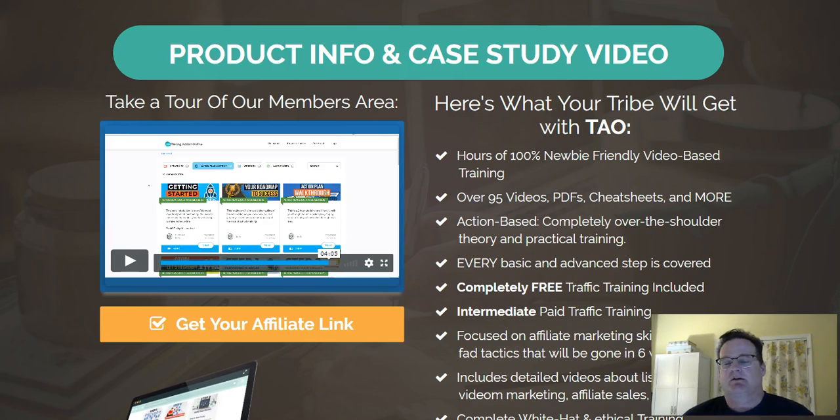The cool thing about it is it's 20 steps and it takes you through step one, step two, step three, all the way to step 20 about how to build a business online successfully.